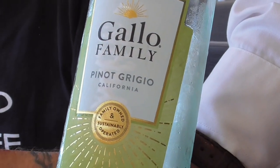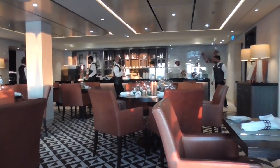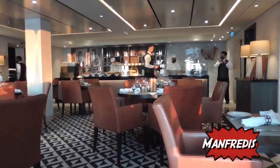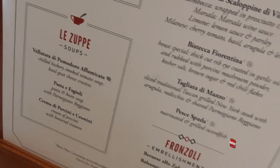Today's wine, white wine, is Pinot Grigio from California. If you look back on my other Viking videos, you'll see it's exactly the same. I'm not going to read the entire menu to you.